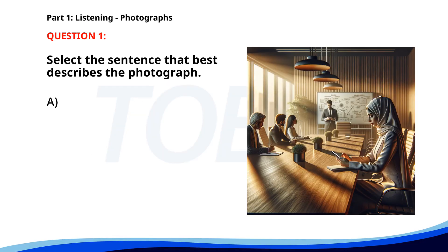Number 1. A. A woman is looking at her phone in a business meeting. B. Two people are riding bicycles. C. A man is walking through a park. D. Several people are sitting in a cafe. The correct answer is A: A woman is looking at her phone in a business meeting.